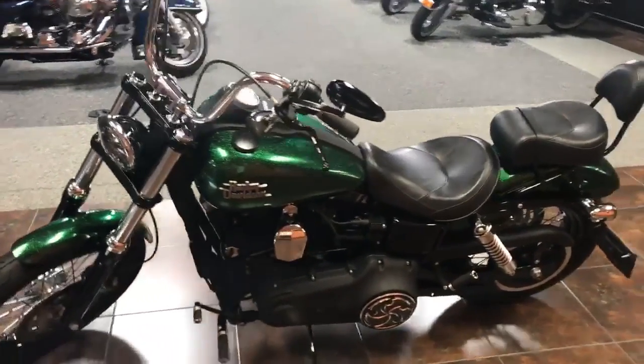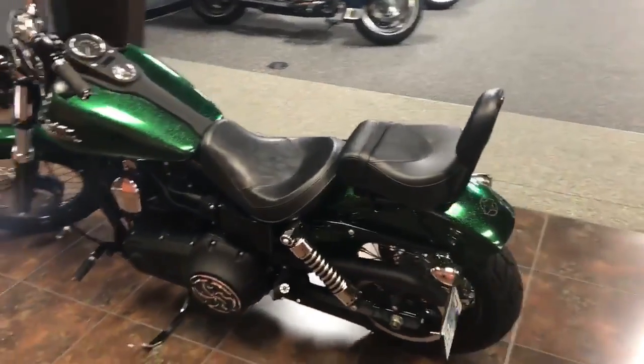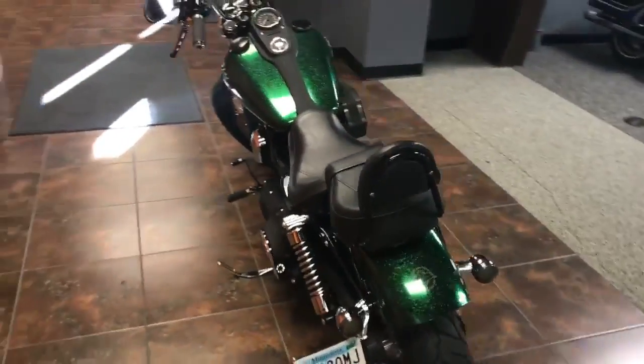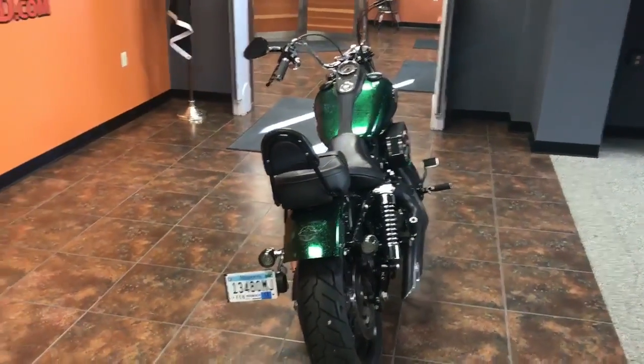This bike is on sale for $10,490. Come on down to Crow River Harley or call us at 763-972-6282 or email us at crowriverhd.com.